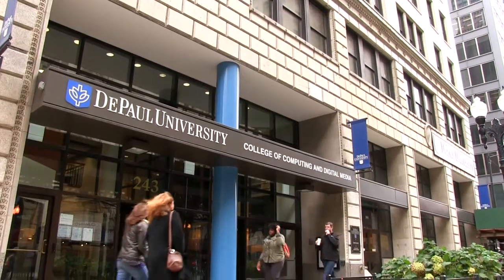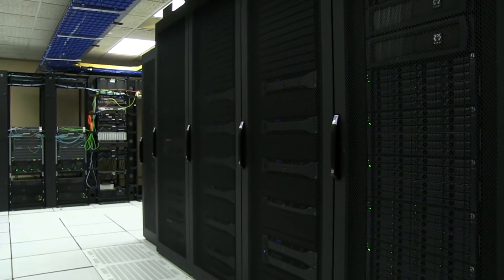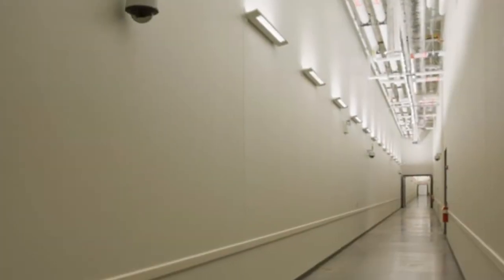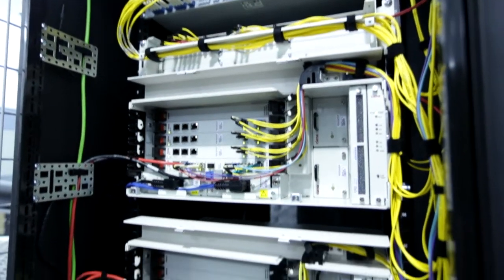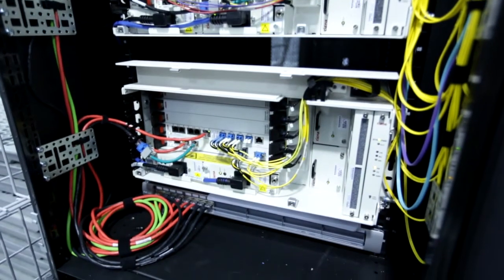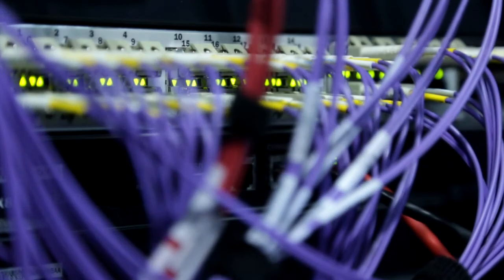This new data center will complement the University's existing data center located in the College of Computing and Digital Media building. DePaul will continue to operate both data centers, but will now have the flexibility to load balance between the two facilities. That means no more service interruptions during maintenance or repair periods.